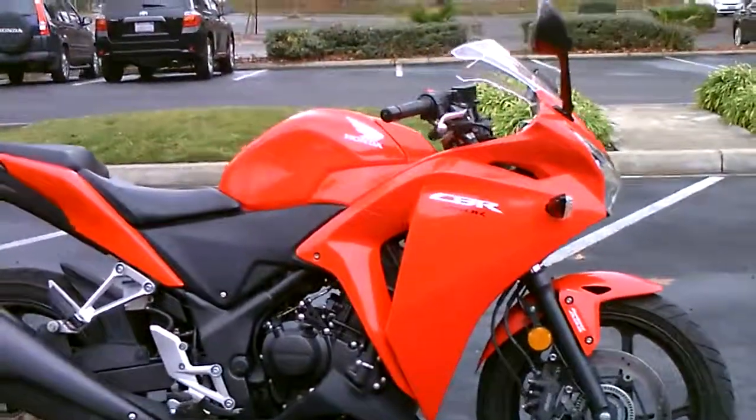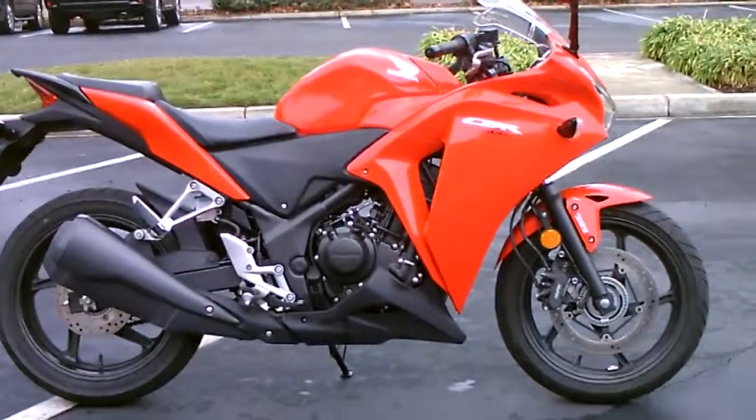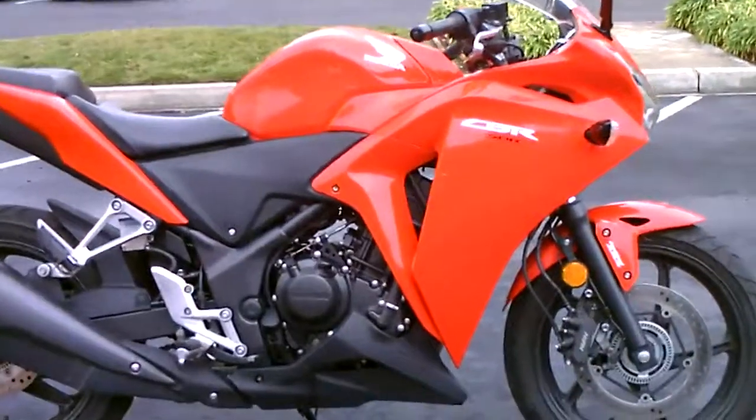Come by, check it out. 2013 Honda CBR250R, just $3,999 here at Contra Costa Power Sports. Thank you.